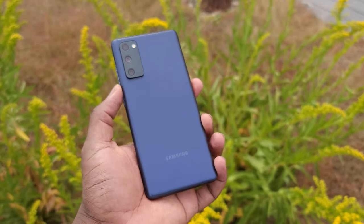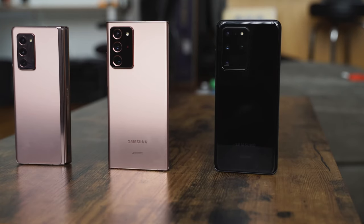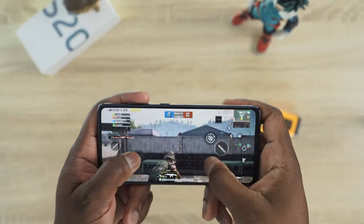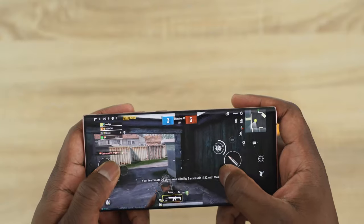Hey guys, welcome to another battle video. This one is between the Galaxy S20 FE, which was just announced, the S20 Ultra, the Note 20 Ultra, and the Z Fold 2. I recorded this earlier and was going to drop it, but Samsung released the S20 FE so I had to add it to the mix — because this is all about gaming and speakers to find out the best within the Samsung ecosystem.